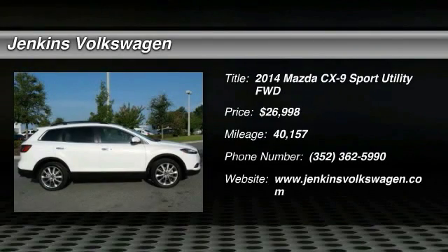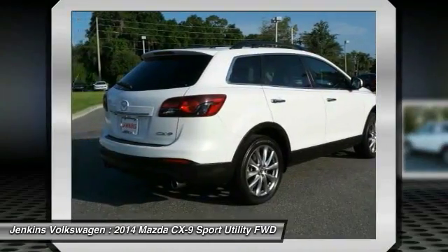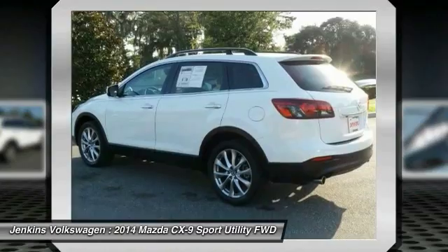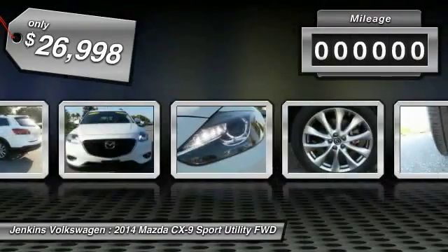2014 CX-9: this seven-passenger crossover boasts unexpected styling, a powerful yet fuel-efficient engine, and standard luxuries. Safety also comes standard with the CX-9's five-star governmental front and side impact crash test rating, and is priced below $30,000.